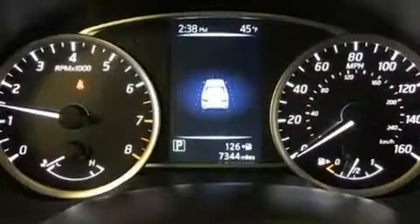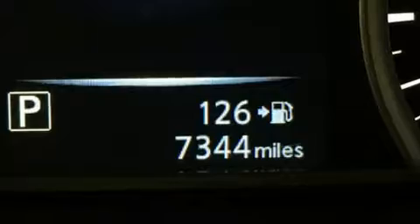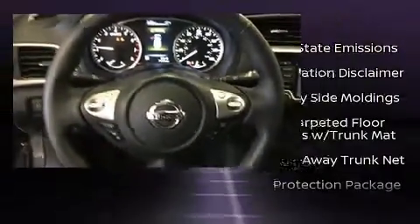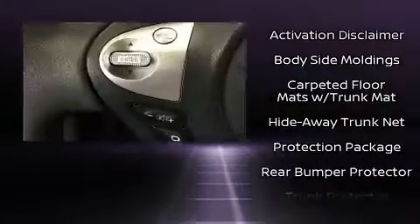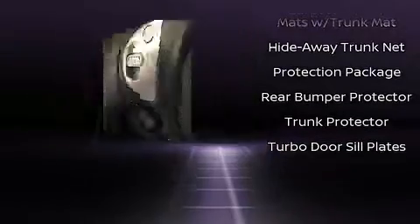Nissan also prioritized safety and security by including head curtain airbags, traction control, and four-wheel disc brakes with ABS. This vehicle has achieved certified pre-owned status by passing Nissan's comprehensive certification process, including a comprehensive 156-point inspection.